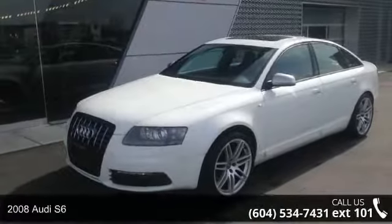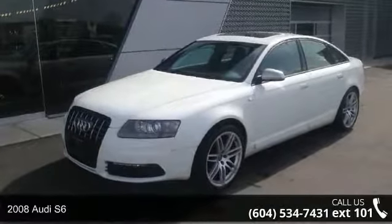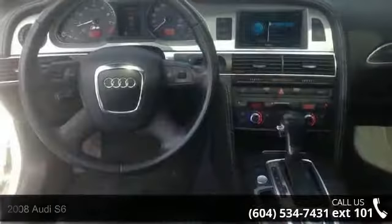Imagine yourself in this 2008 Audi S6. If you are looking for a first class ride, you have found it.